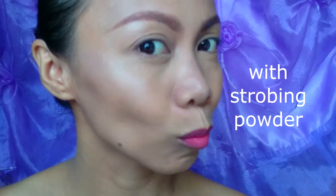Here you can see the comparison — this side is with the strobing powder and this side is without the strobing powder.